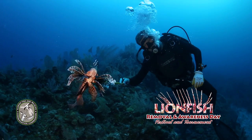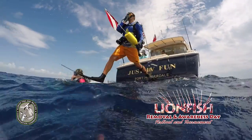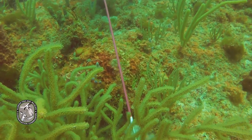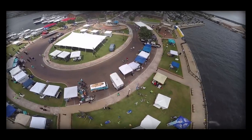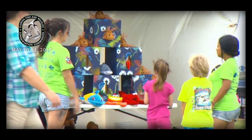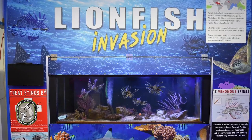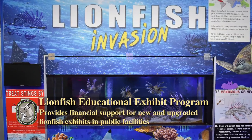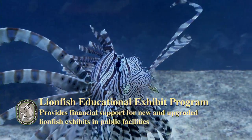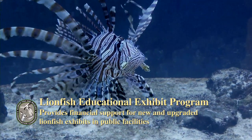The challenge begins with the FWC's annual Lionfish Removal and Awareness Festival, which takes place the first weekend after Mother's Day. The weekend includes a lionfish tournament, and at the festival you'll find lionfish tastings, marine conservation booths, art, and other family-friendly activities. There's also the Lionfish Educational Exhibit Program at facilities across the state of Florida, providing financial support for new and upgraded lionfish exhibits in public facilities.